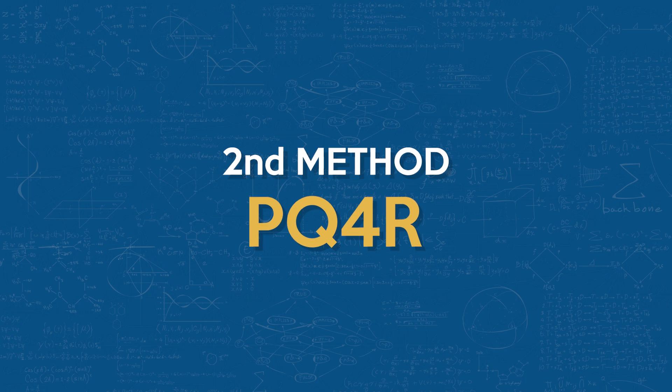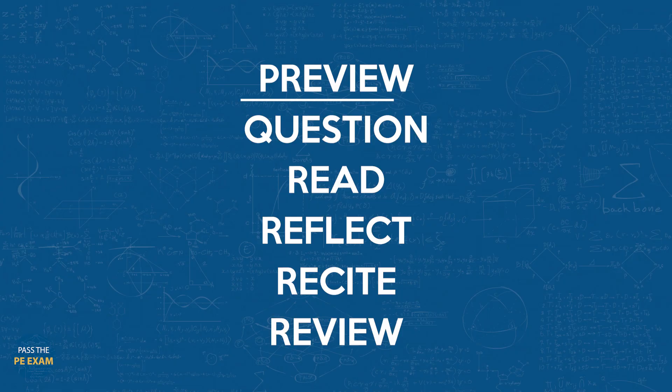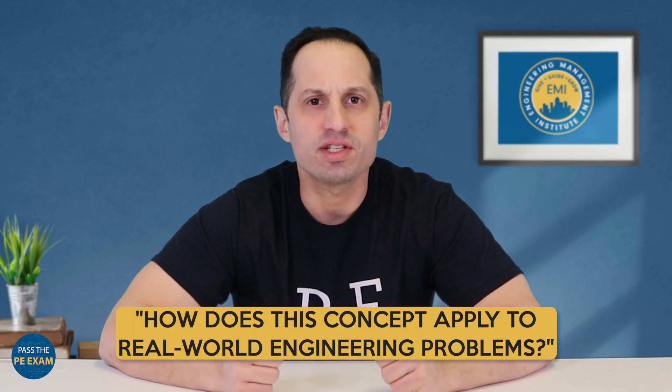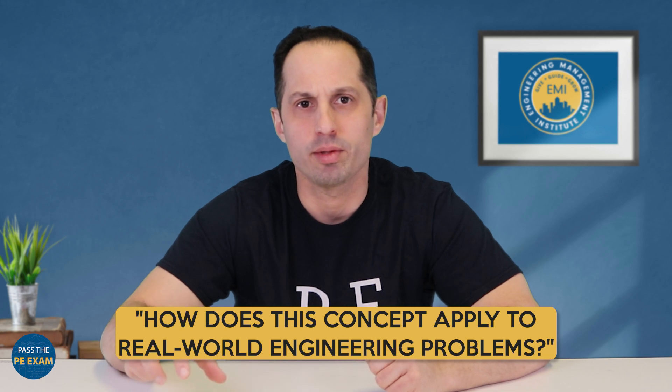Next, I want to introduce the PQ4R method. PQ4R is an acronym for Preview, Question, Read, Reflect, Recite, and Review. This holistic approach ensures that you're not just passively reading, but actively engaging with the material. The question step is particularly crucial. As you preview a section, ask yourself questions like: what are the key principles here, or how does this concept apply to real-world engineering problems? This sets the stage for focused and purposeful reading.